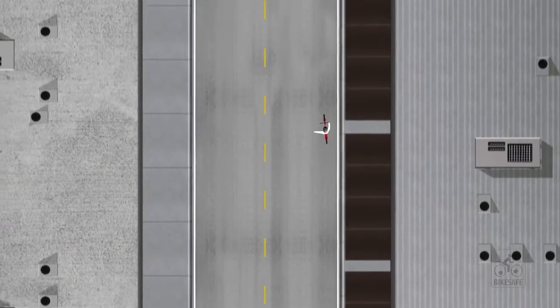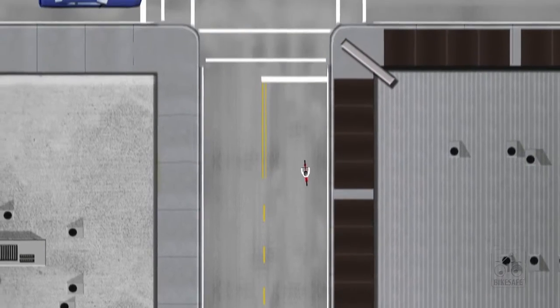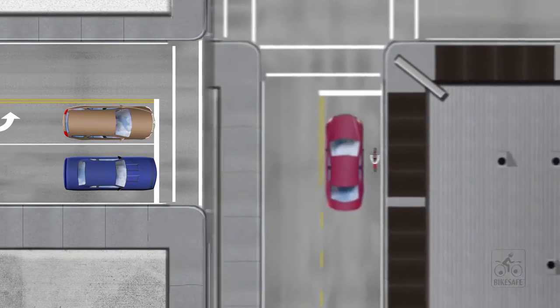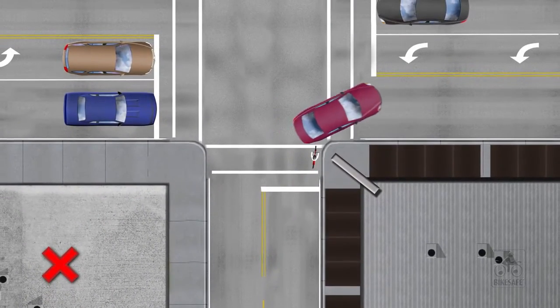Likewise, when continuing straight in a single-lane intersection, it is often safer to claim the lane to prevent right hooks from right-turning vehicles attempting to overtake the cyclist before the intersection.